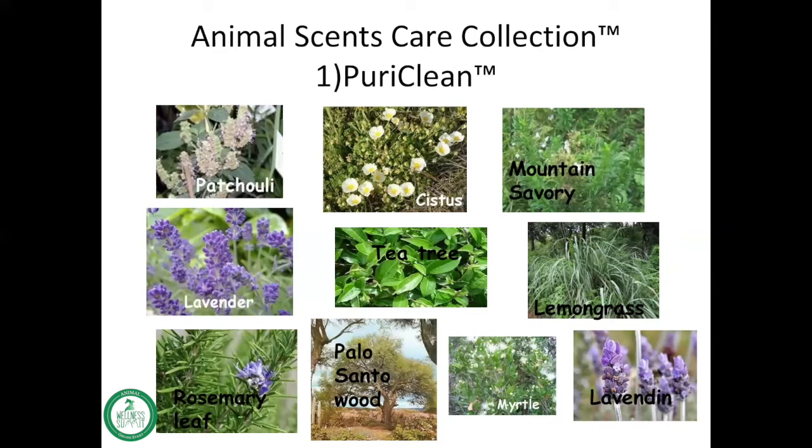You'll see patchouli, cistus, mountain savory, and of course lavender — which is like your Swiss army knife of essential oils, utilized for so many different purposes. You will also see tea tree included.